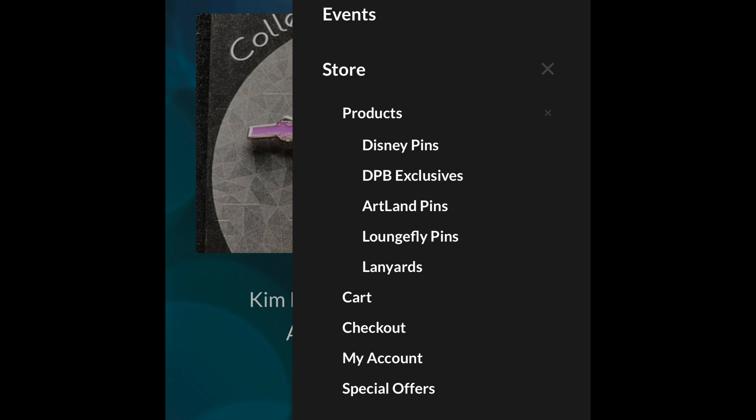If you select products, it'll take you to every single product in the store. And if you just hover over products, it'll give you the specific categories of the store, which include Disney pins, DPB exclusive, Artland pins, Loungefly pins, and lanyards.